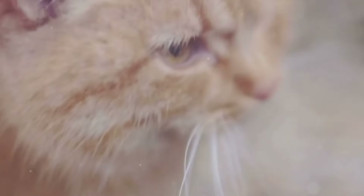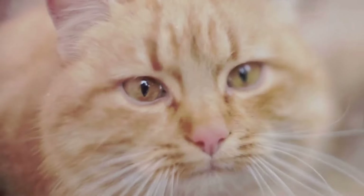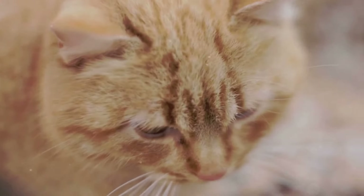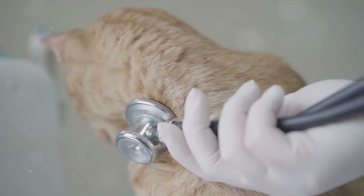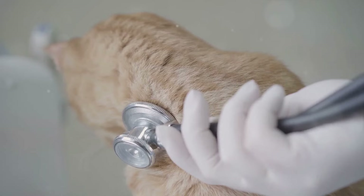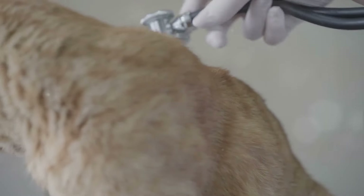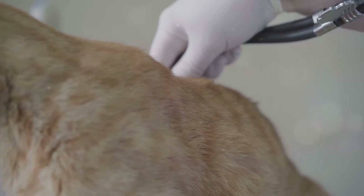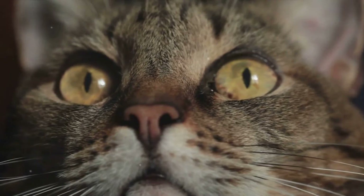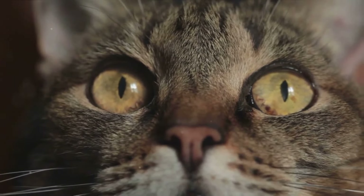This twitching causes a rapid opening and closing of the vocal cords, which in turn produces a vibration. But this vibration wouldn't be audible without the help of our second player: the diaphragm. The diaphragm, a large muscle that separates the chest and abdomen, acts like the bellows of an accordion. Each time a cat breathes in or out, the diaphragm pushes air through the vibrating vocal cords, and this movement of air amplifies the vibration, creating the sound we all know and love as purring.